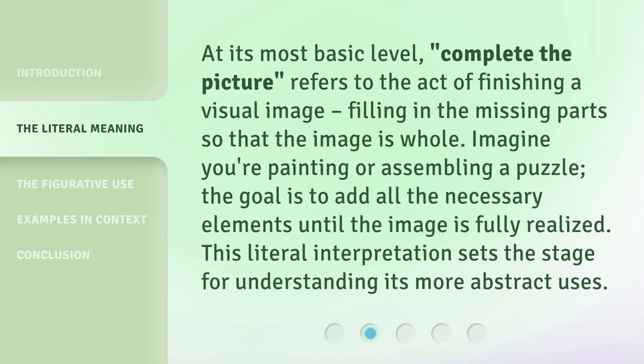At its most basic level, "Complete the Picture" refers to the act of finishing a visual image — filling in the missing parts so that the image is whole. Imagine you're painting or assembling a puzzle. The goal is to add all the necessary elements until the image is fully realized. This literal interpretation sets the stage for understanding its more abstract uses.